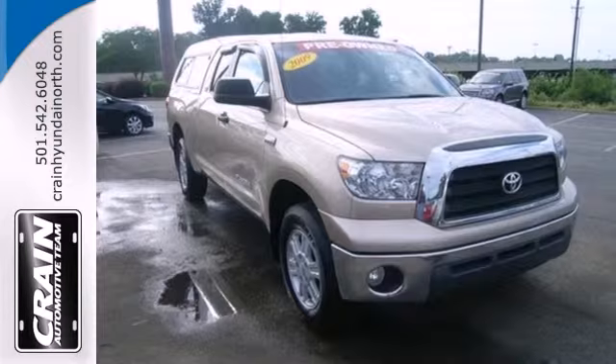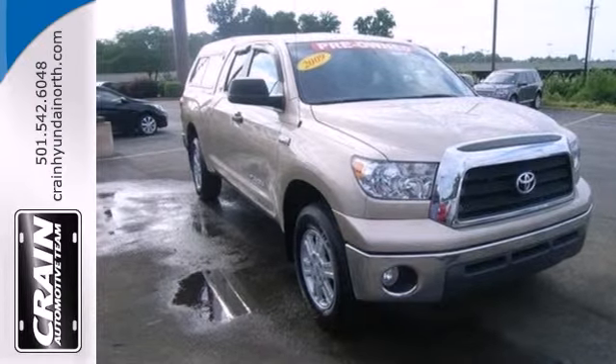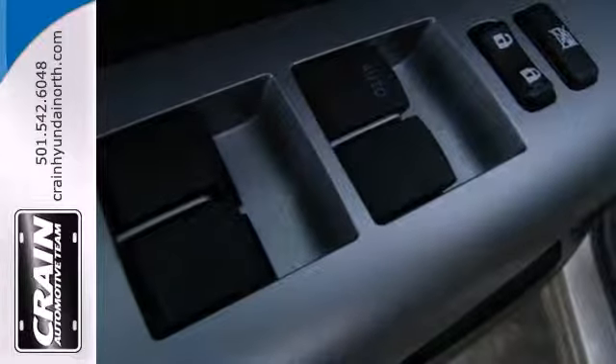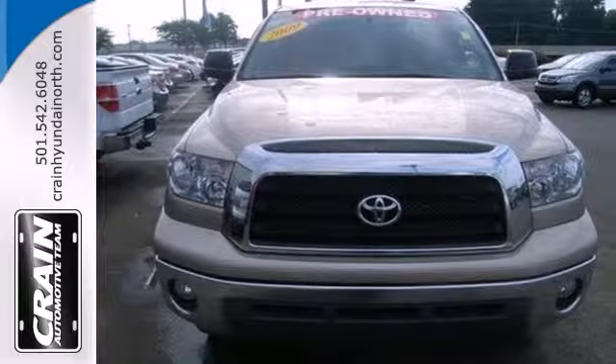The proven durability of Toyota engineered mechanical systems and the get-the-job-done utility of a full-size pickup make this Tundra an outstanding value. See it for yourself today.